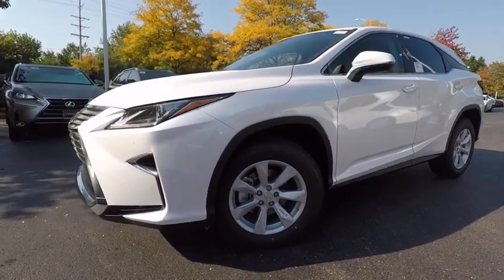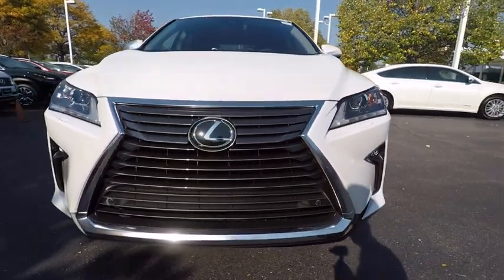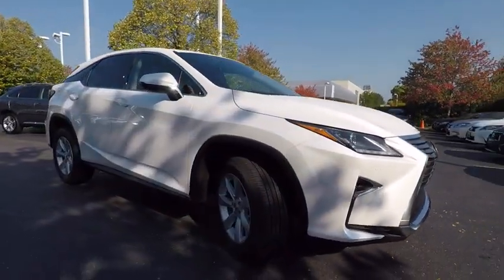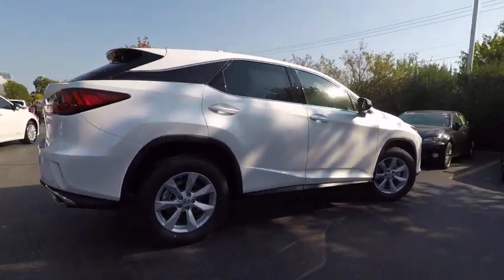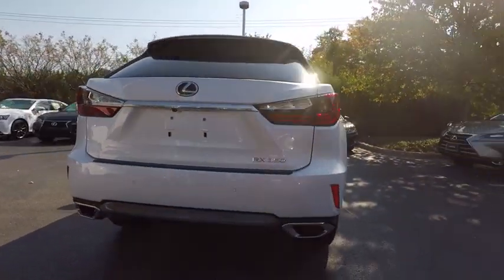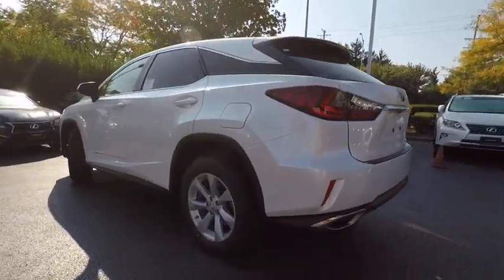2017 RX350. The RX350 offers a driver-inspired design and intuitive technology that puts you in total control of your interior. Paired with a spacious cargo area and a powerful V6 engine, the RX350 continues to offer the best combination of powerful performance and interior luxury in its class, and is priced below $50,000.